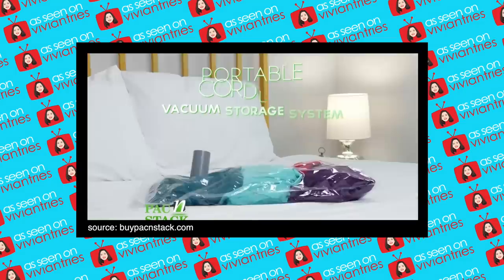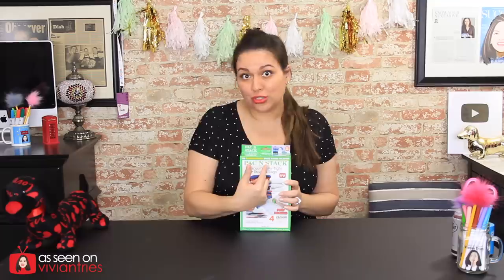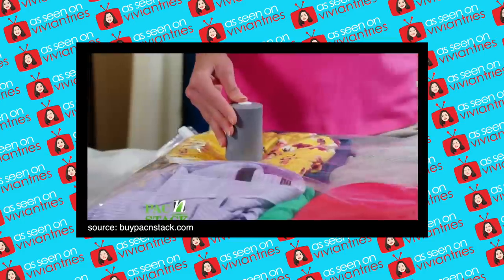On this Vivian Tries, we are trying a brand new As Seen on Television product — Pack and Stack, the new portable cordless vacuum storage system. You can pack all your clothes in half the space. It is the revolutionary space-saving solution, all for $19.99, which right off the bat I think is too much. Simply place any soft items into the packing bags and let the Pack and Stack do the work.